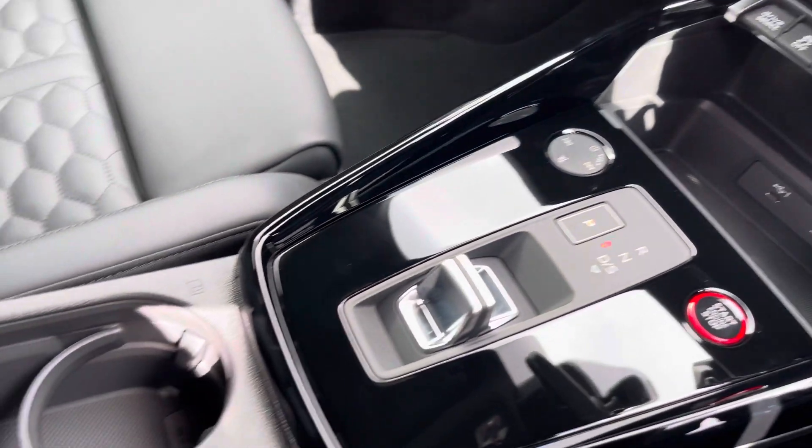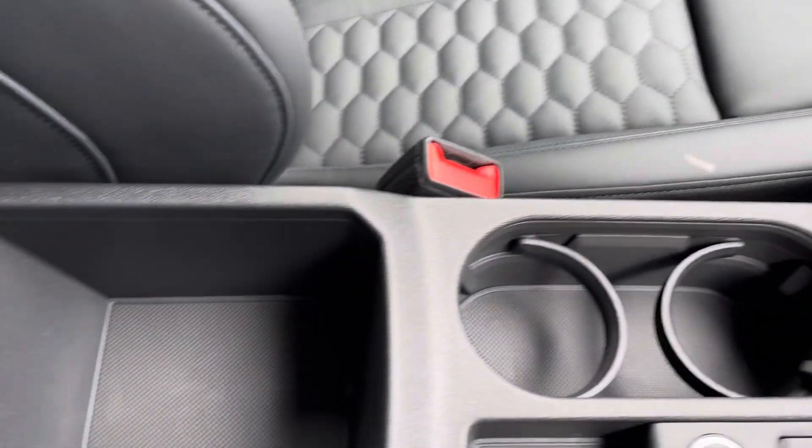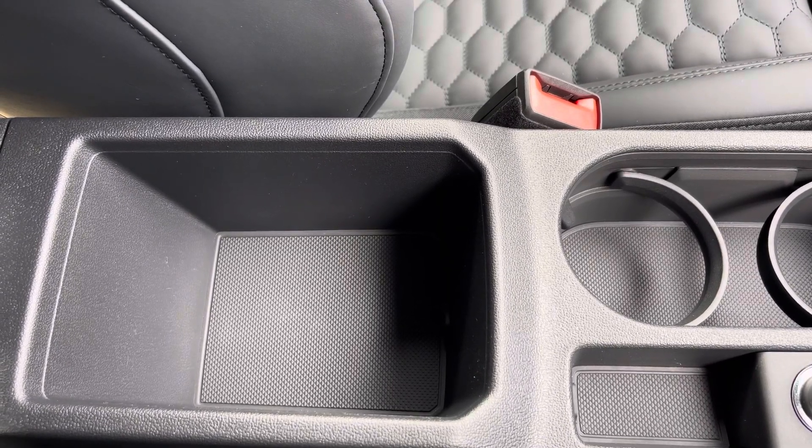You also have keyless entry, your automatic gearbox with a parking brake, and finally an armrest with a little bit of storage so you can store your phone, your wallet, or anything else on any journey.